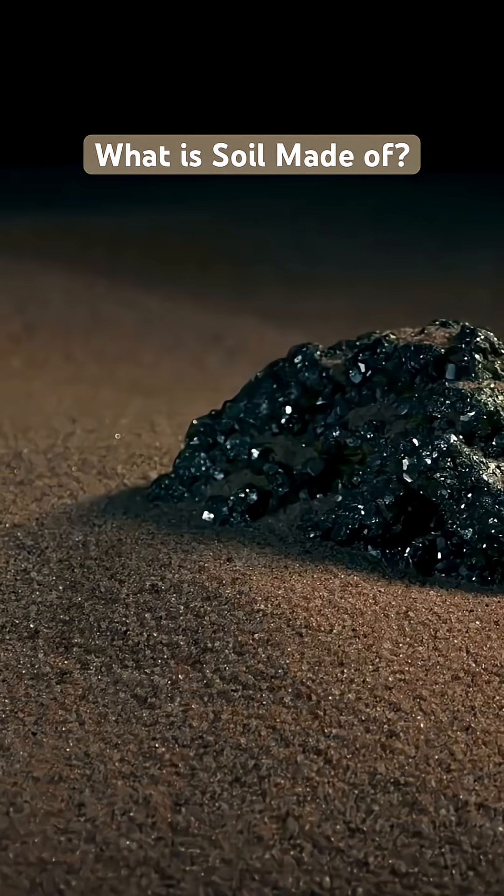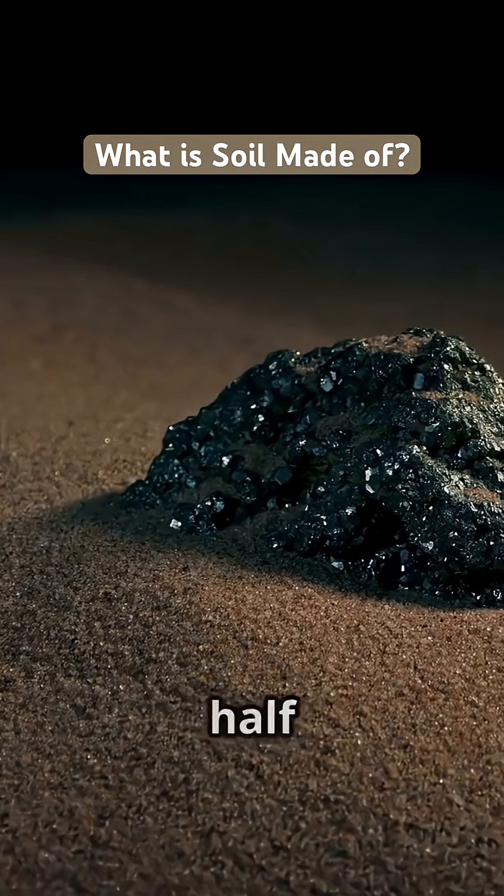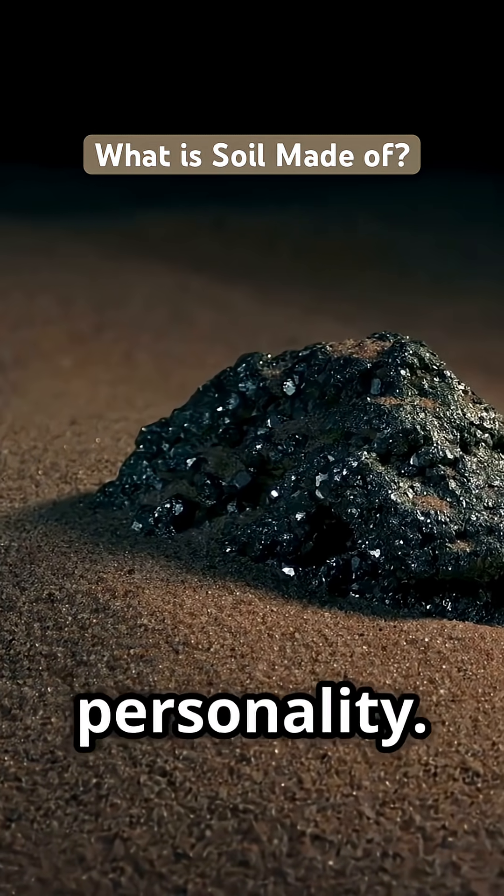Let's dig in. Literally. First up, minerals. Tiny, crushed bits of rock make up almost half the soil. Think sand, silt, and clay, each giving soil its texture and personality.